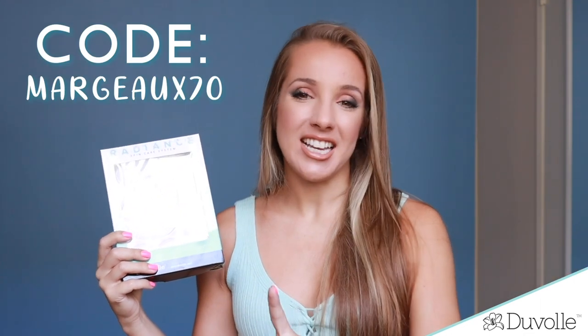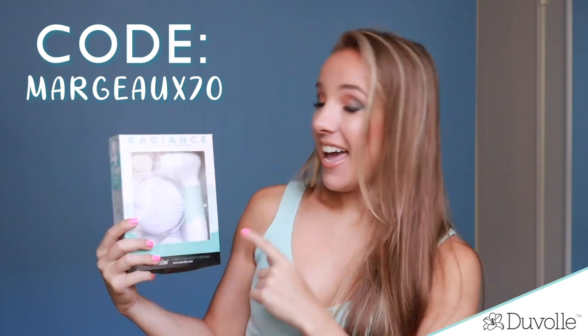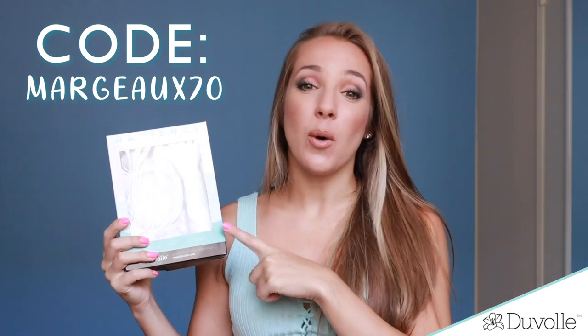Even though it's worth a hundred dollars, I have a code for you that will give you 70% off, so it'll be like $28 or $29. Make sure you use the code Margo70 — that's M-A-R-G-E-A-U-X 70 — and get 70% off if you want to purchase it.